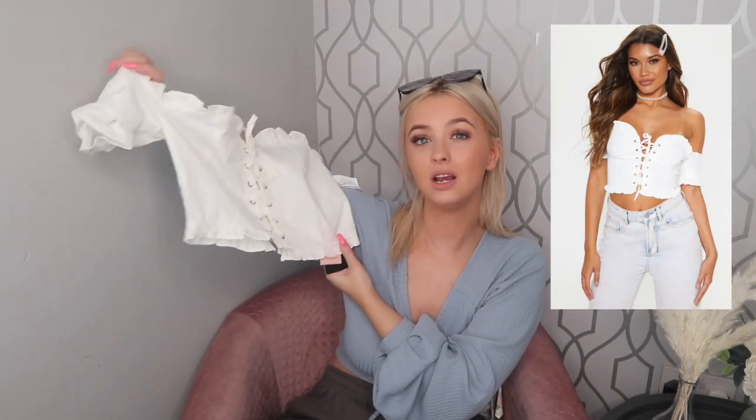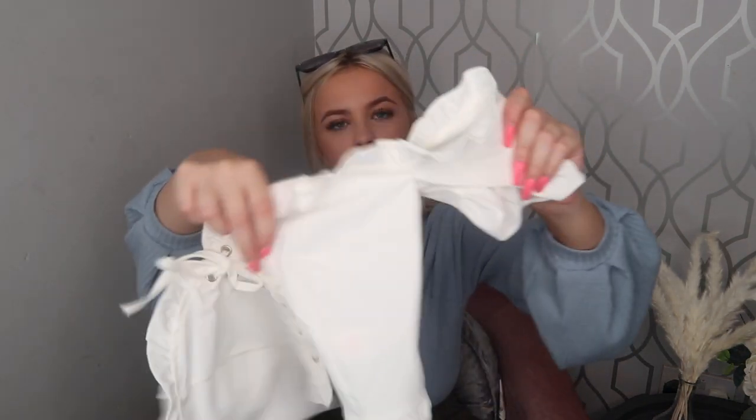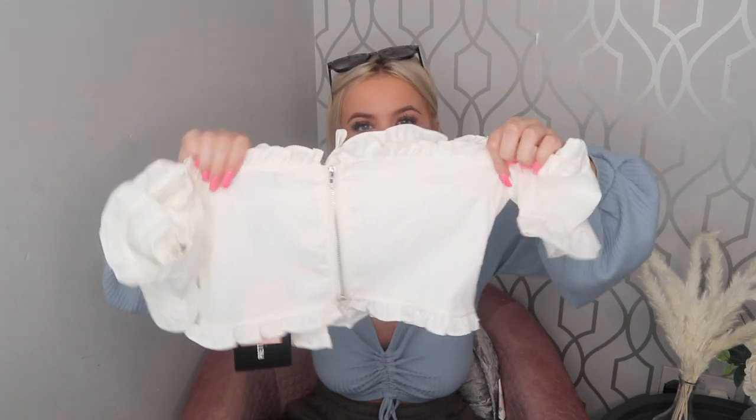The first item I got is this really nice milkmaid style top. I absolutely love this style — it's in a really nice off-white colour, it's got this corset detailing at the front, a sweetheart neckline, and sleeves. I was pretty annoyed because there was actually makeup on this when I opened it, which has never happened to me with Pretty Little Thing before, but mistakes happen. It zips up at the back. It is quite tight — it barely fits my arms — so just be wary and consider sizing up. I absolutely love the style and the corset detail, and there are little frills at the bottom. It's just so cute.